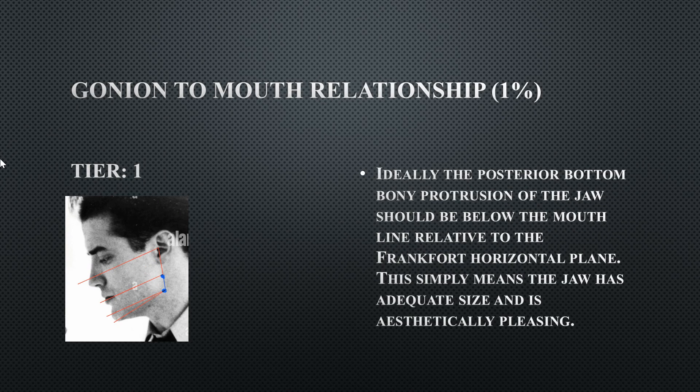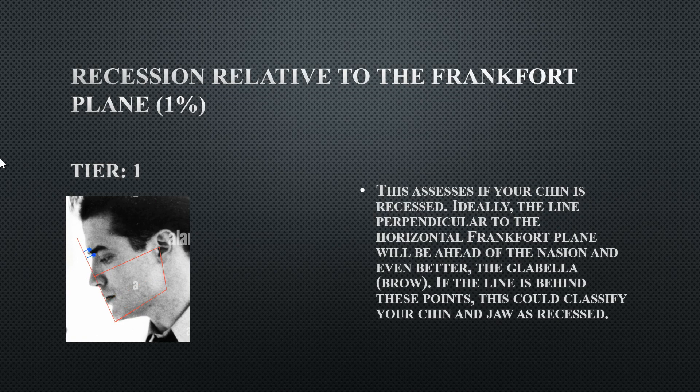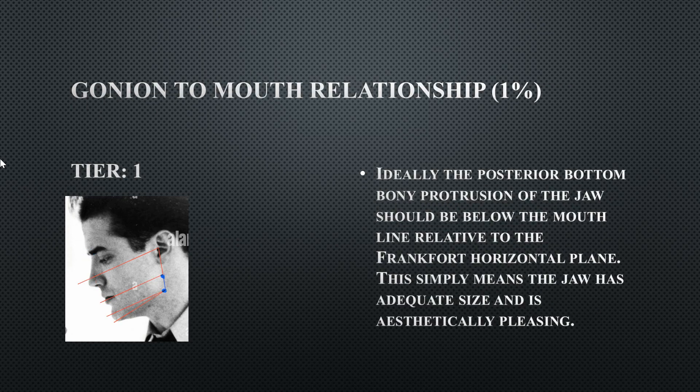His gonion-to-mouth relationship: the gonion bone sits below the mouth line, which is perfectly fine — you want the gonion below the mouth line to assess jaw adequacy. He has no mandibular recession, and his jaw clearly passes the glabella and nasion, with his chin further aiding this assessment.